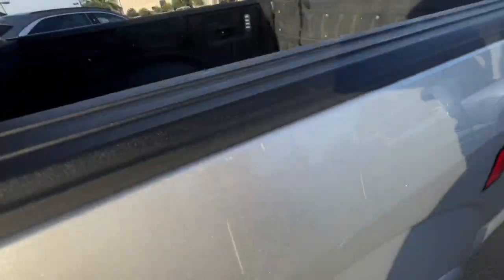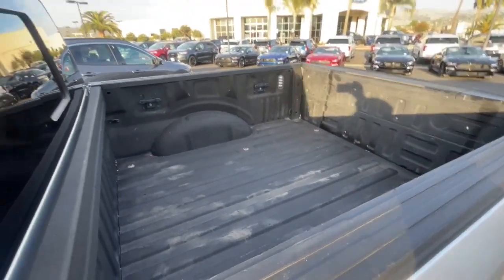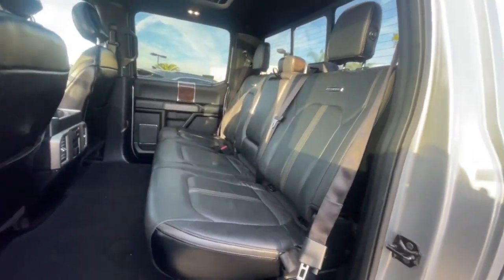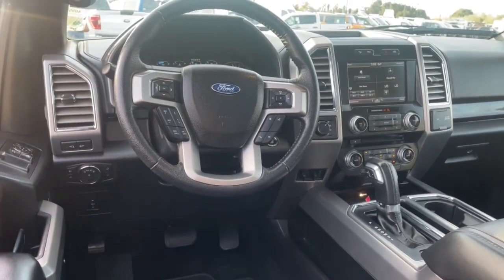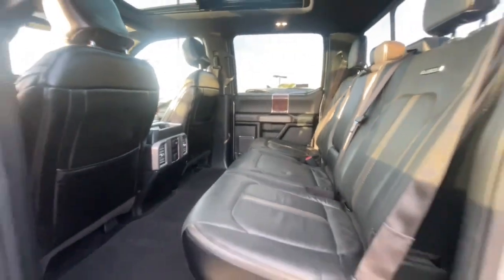Navigation system, sun/moonroof, keyless entry, remote engine start, 4x4, adaptive cruise control, fog lamps, Bluetooth, electronic stability control, aluminum wheels.